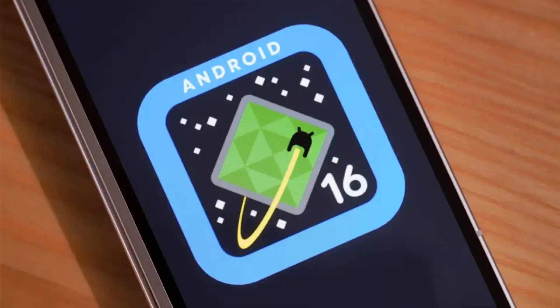Welcome to Google Trends Hub. I'm your host today, and we're excited to dive into some of the latest updates on Android 16.